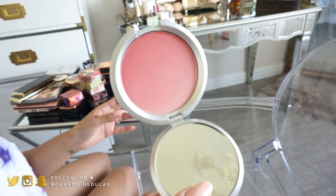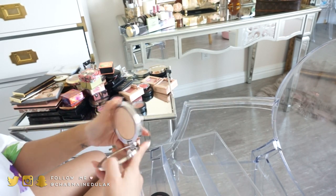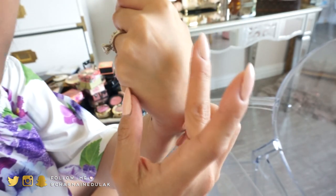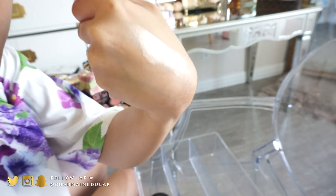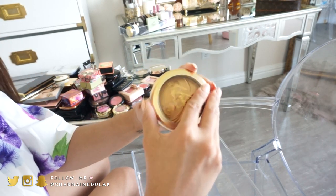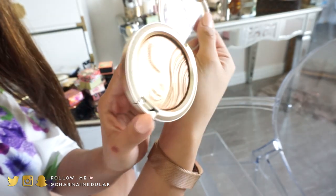I have this ombre blush from e.l.f. Cosmetics — so pretty, I haven't tried it out yet but I'm going to keep it. And then I have the Dior Luminizer — look how stunning that is, seriously, this is everything. I also have the Mariah Carey one which is a gorgeous golden color. I haven't used it and I don't want to swatch it.